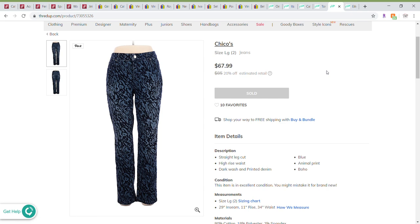Next are these Chico's pants in a size two. They sold for $67.99 on the ThredUp website and I received $27.74, which I think is right in line — maybe even more than I would have gotten after taking out final value fees or Poshmark fees. To net $27.74, I would have had to sell for $35-plus on those platforms, so I think I did well.